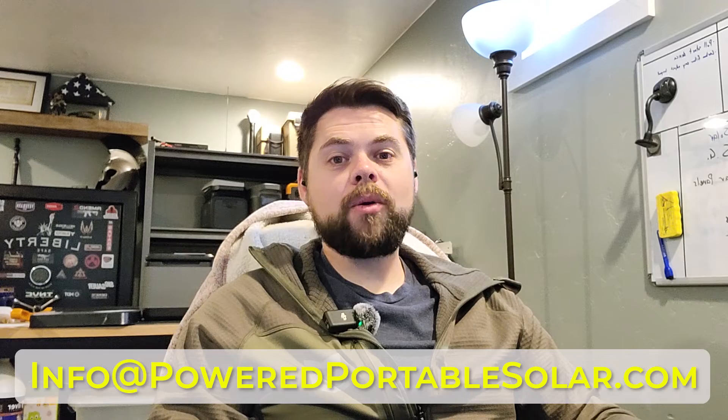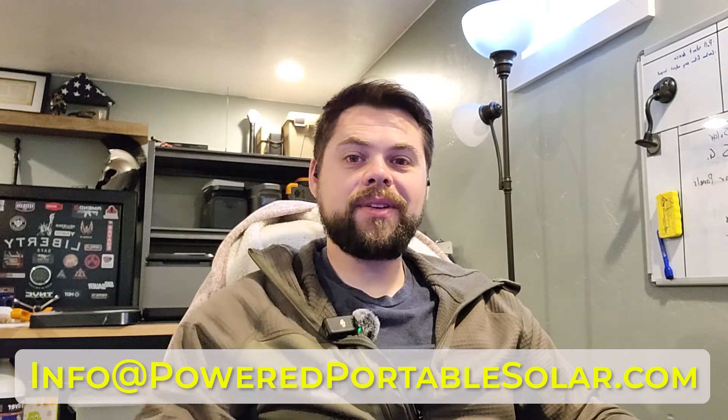Thank you guys so much for watching. Hopefully this answered your question. If you have more questions, please comment on the YouTube videos or shoot me an email at info@poweredportablesolar.com. See you all in the next video.